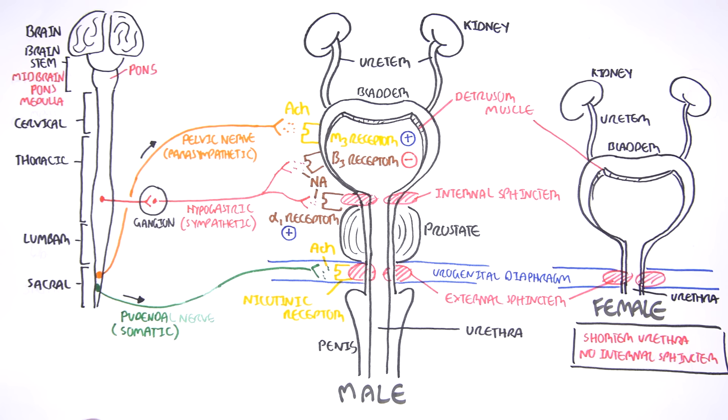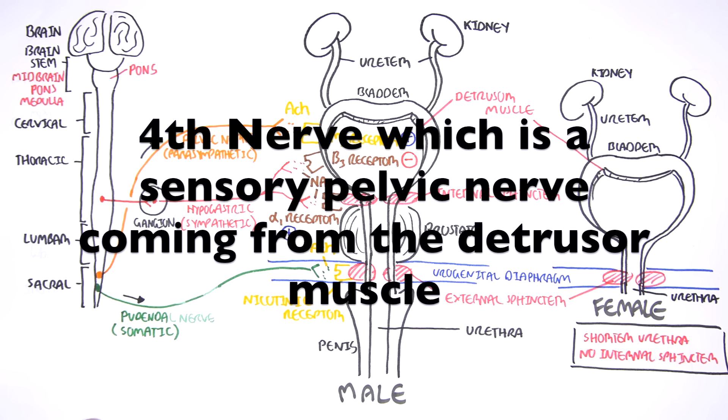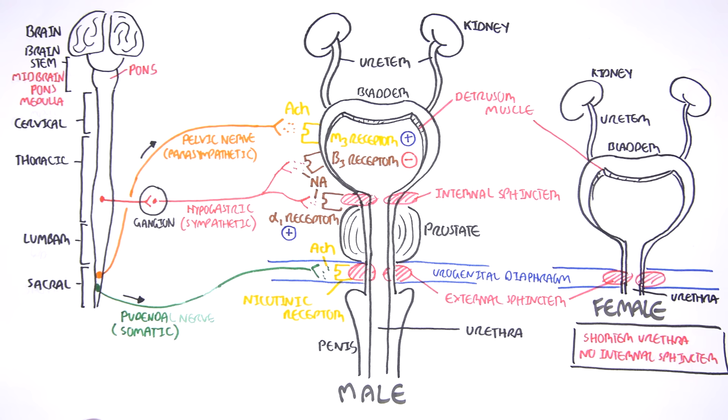There is actually a fourth neuron which is an afferent nerve — a sensory nerve fiber. It comes from the detrusor muscle. It is called also the pelvic nerve, but it's an afferent pelvic nerve. And it responds or it is stimulated when the bladder is stretched.